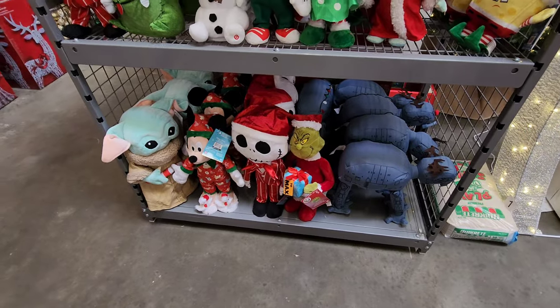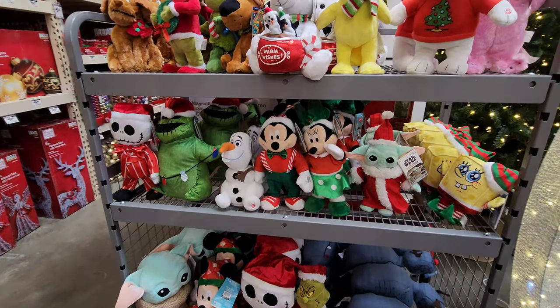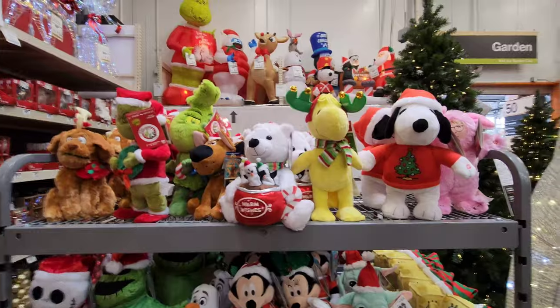They have Star Wars, the Grinch, Nightmare Before Christmas, Mickey Mouse, Minnie Mouse, Spongebob — that's pretty cool — and Snoopy!